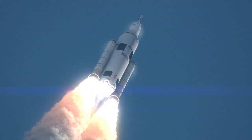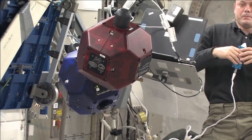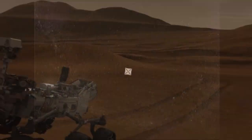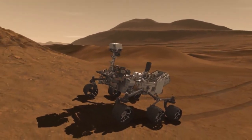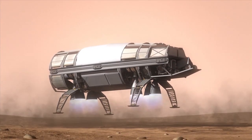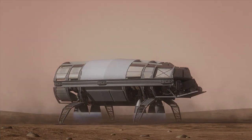Each of these programs has been carefully chosen because they contribute critical technology and functional knowledge to our nation's exploration objectives. They improve safety and reduce cost. The Technology Demonstration Missions Program provides new knowledge and capabilities needed to enable NASA's future missions.